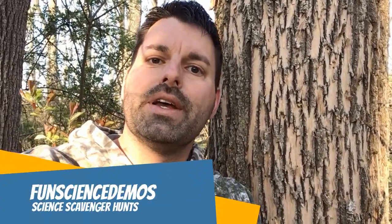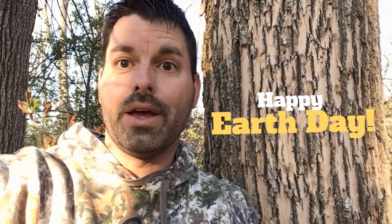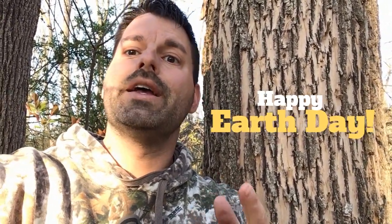Hi, I'm Jared. Welcome to Fun Science Demos. We are back with another science scavenger hunt. And today is Earth Day, so in honor of Earth Day, we headed outside into my backyard, and our science scavenger hunt for today is going to feature something outside.